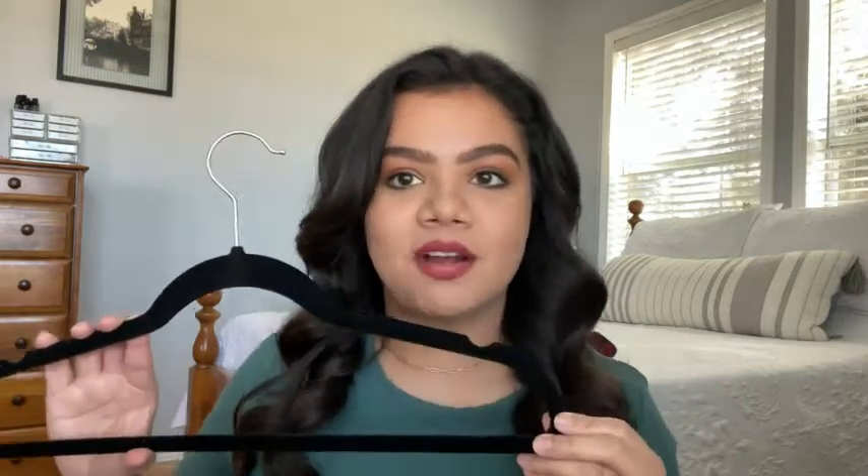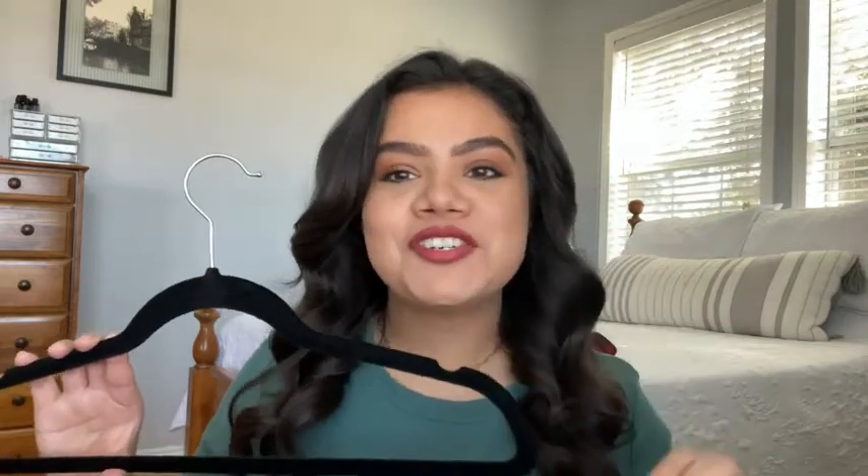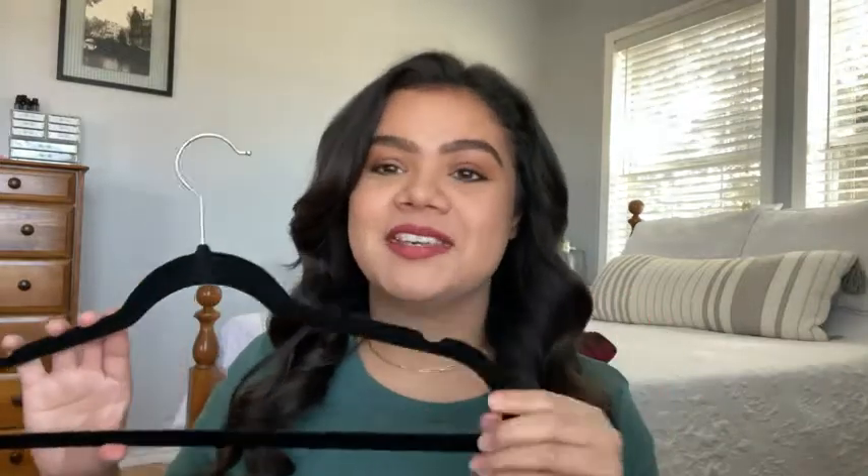Hey guys, it's Hannah with WTI, and I wanted to talk to you today about a product that I love — these are the Amazon Basics velvet hangers. I love these because they are velvet. I'm sure you've had that one shirt or piece of clothing that just keeps sliding off the plastic hanger and you get so frustrated. I was there — so I love these because they are non-slip, so whatever you put on here it's going to stay nice and secure.